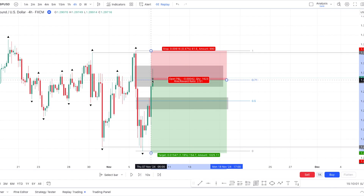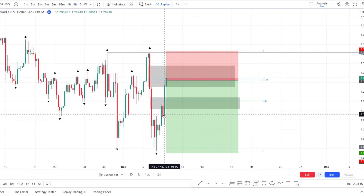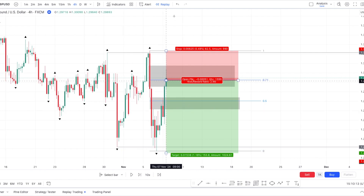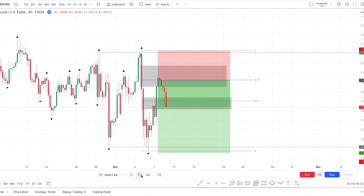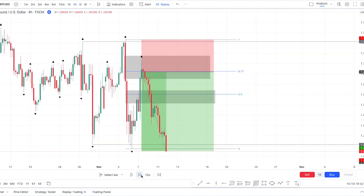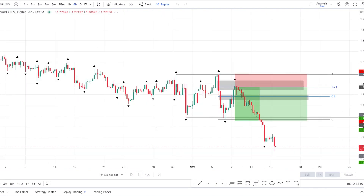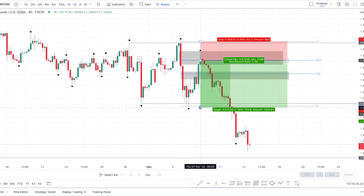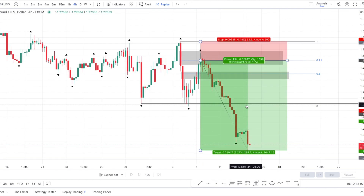So we got the execution right there. This happened at 9 a.m. during the New York session, which makes sense as we can see all of the volatility coming in right at the beginning of the New York session. Now let's see the reaction — and then straight to take profit. Look how far it went; we're currently running at 1 to 4.7.